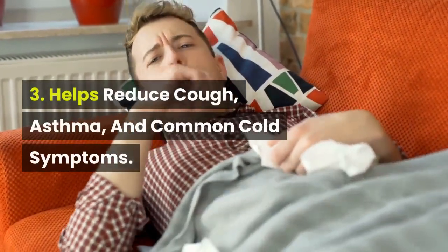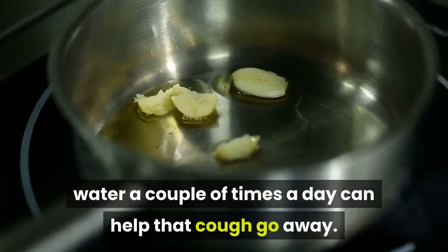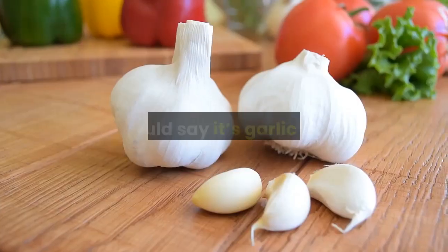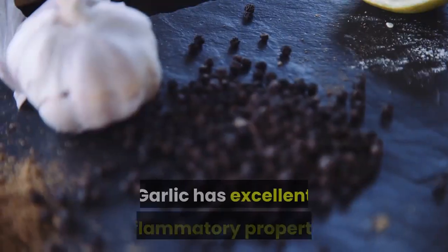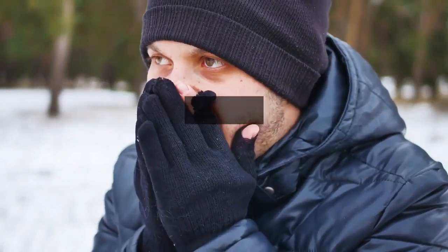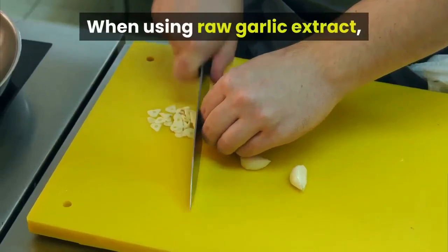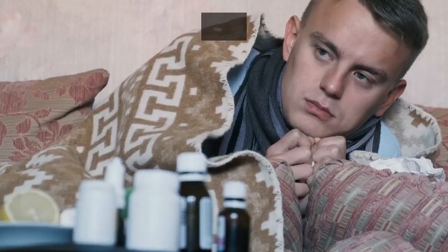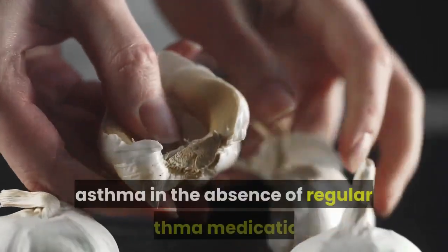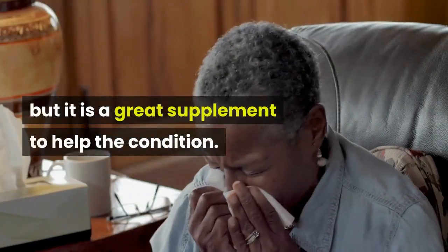Benefit 3: Helps reduce cough, asthma, and common cold symptoms. Mixing raw garlic extract in the water a couple of times a day can help that cough go away. I know they say an apple a day keeps the doctor away, but I would say it's garlic instead. Garlic has excellent anti-inflammatory properties. With cough, asthma, and colds, most of these processes are started up because of inflammation. When using raw garlic extract, you can help the occurrence of asthma symptoms and coughs calm down a bit. Just a note: garlic is not recommended for the prevention of asthma in the absence of regular asthma medication, but it is a great supplement to help the condition.